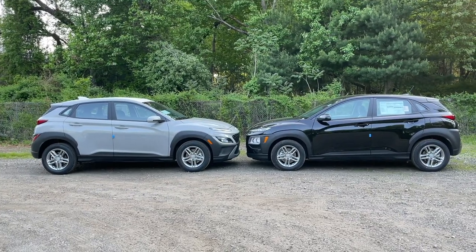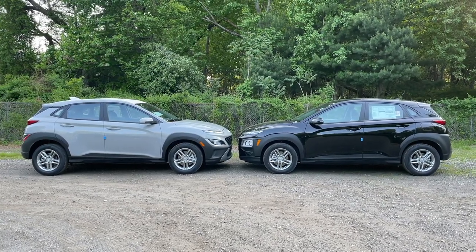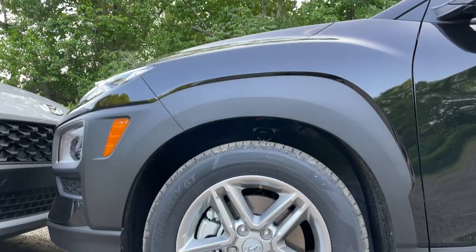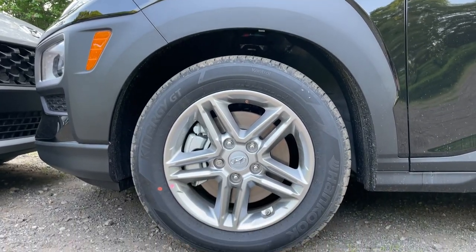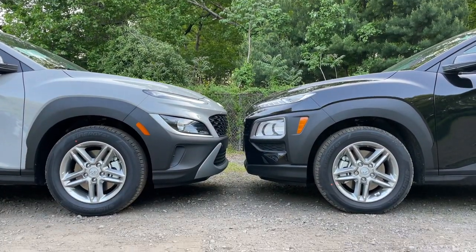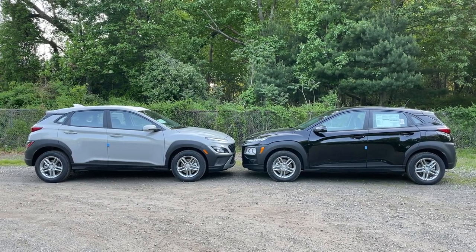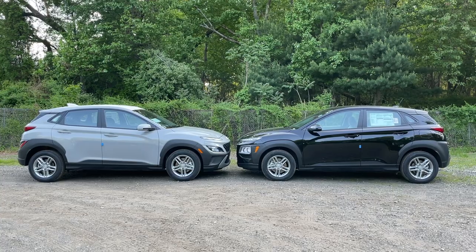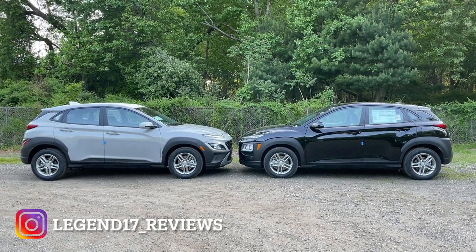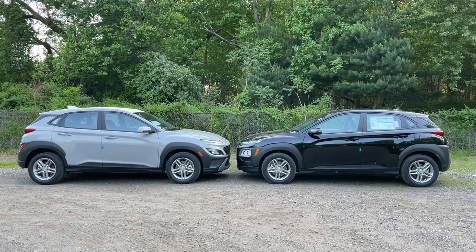The rims are the same — Hyundai did not change the rims on the 2022. So whether you get the SE 2021 or 2022, you get the same exact rims, which actually look very good for a base trim. The size is 205/60/16. The window sills are finished in flat black, and the mirrors are body-colored on both — no flat plastic mirror covers on either.